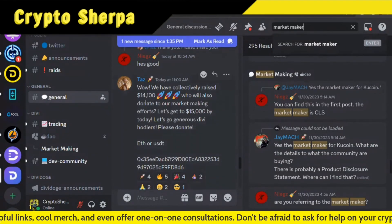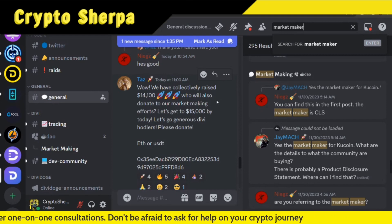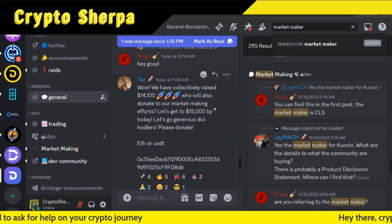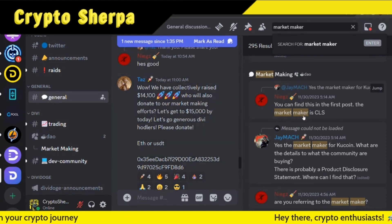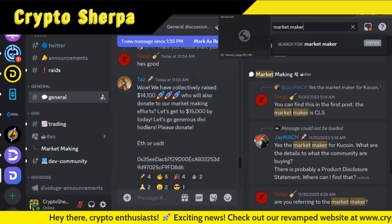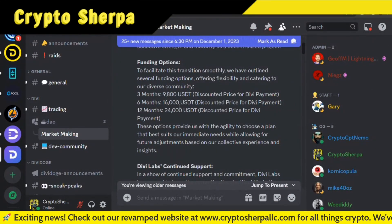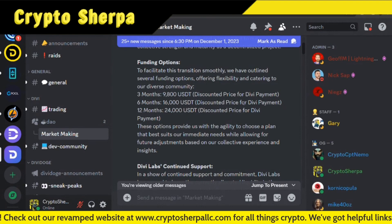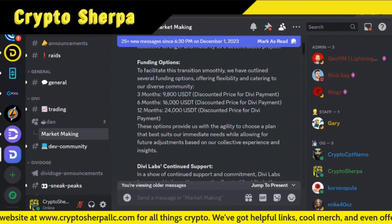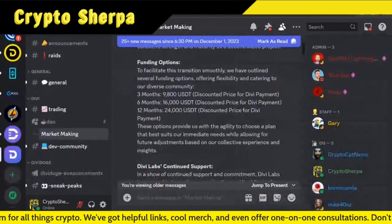Over in the Discord channel: we've raised $14,100 so far for the market maker donation. This is to make our market maker more decentralized and more community-controlled via the DAO. Our current market maker is CLS, which we now know is for KuCoin. We're about $2,000 away — the goal is $16,000 USD (discounted price for DIVI payment) to secure at least six months of funding.